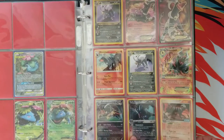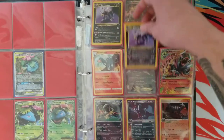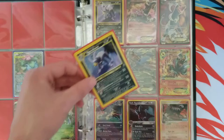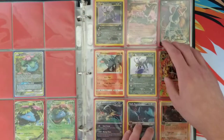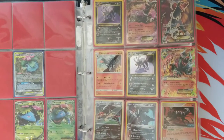I also collect Houndooms. Here's some Houndooms. We got Neo Revelation — or maybe Neo Discovery, I'm not sure. Someone will probably correct me in the comments down below.